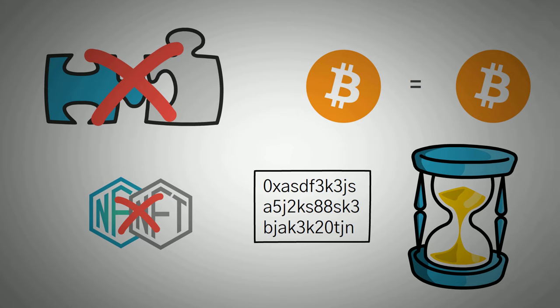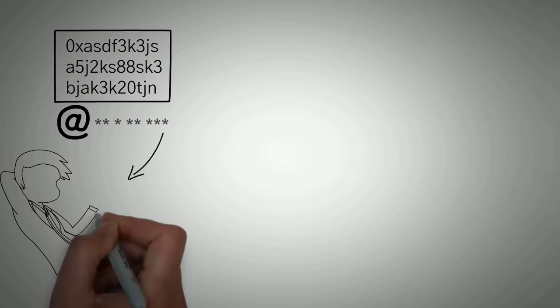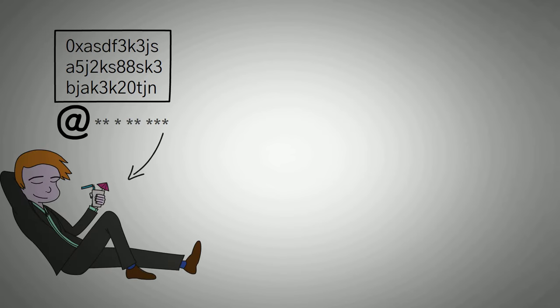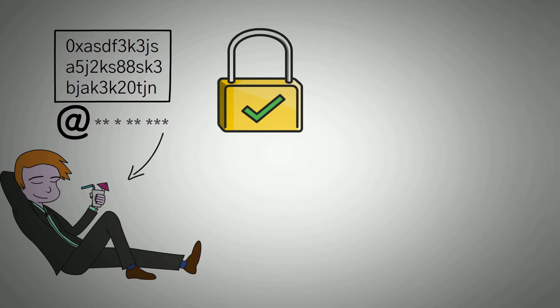When it comes down to the technicals, NFTs are actually just a piece of data that is owned by an address. Whoever has the password to that address, they own that piece of data. This piece of data can be bought and sold to different addresses, and that data is verified on a blockchain. You can actually check the owner history, which is always trackable with an NFT.